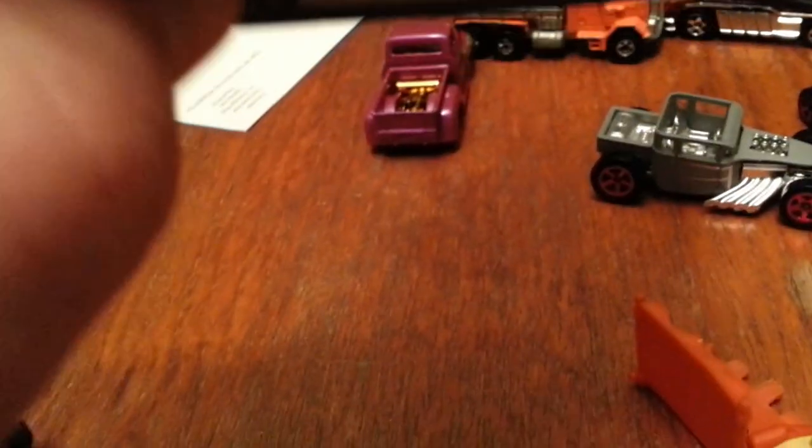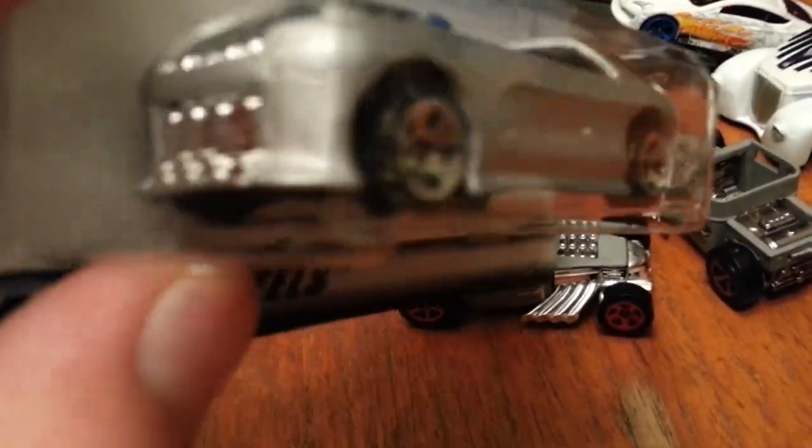Got the Fished and Chipped — really like that, nice body lines to it. Got the 2001 First Editions Deora 2 — it's an interesting-looking piece. Here's the back of it.